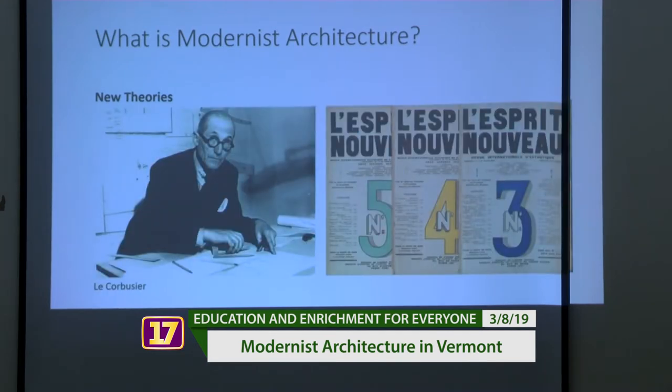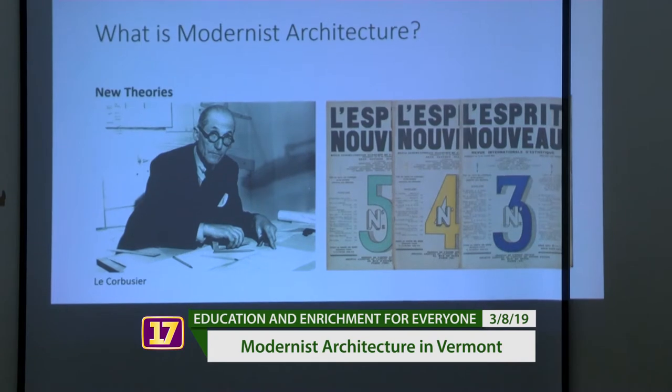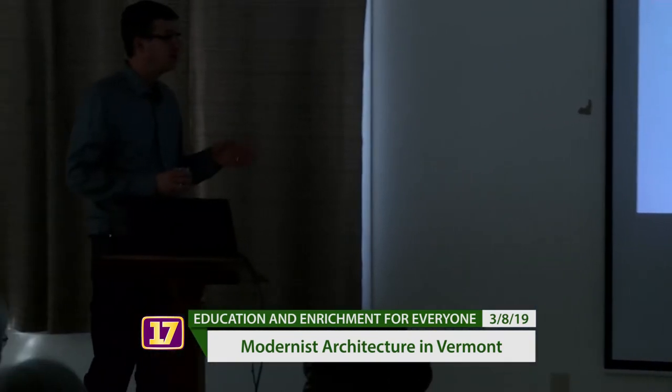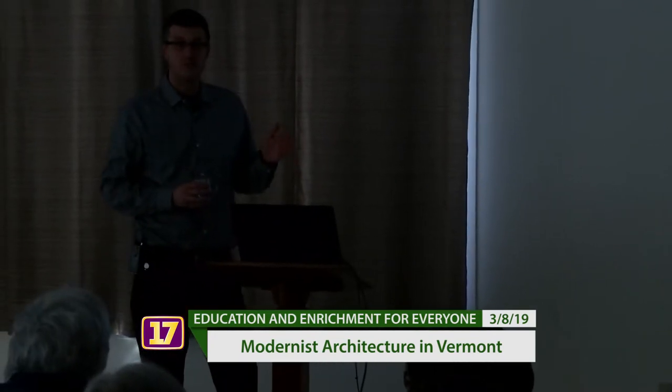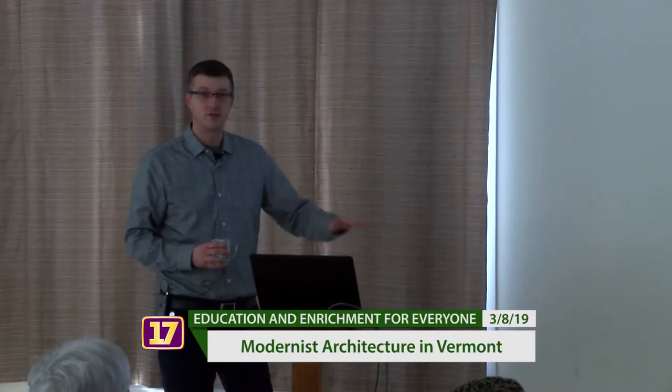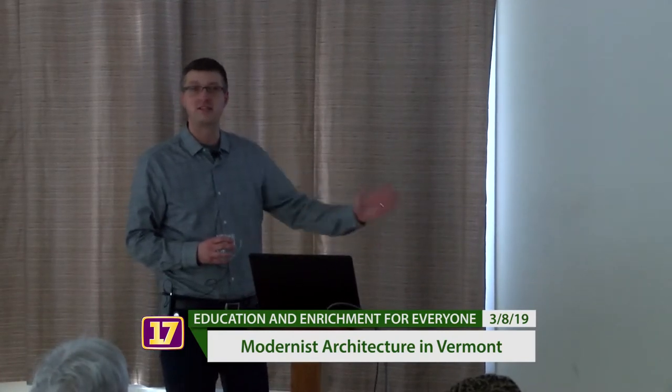Then in the 1920s we have Le Corbusier in France, really pushing the limits, publishing a magazine called L'Esprit Nouveau. In it, Corbusier takes a hard line and says we must divorce architecture from the past — clean break, we're done with historical styles, we're going to start fresh.